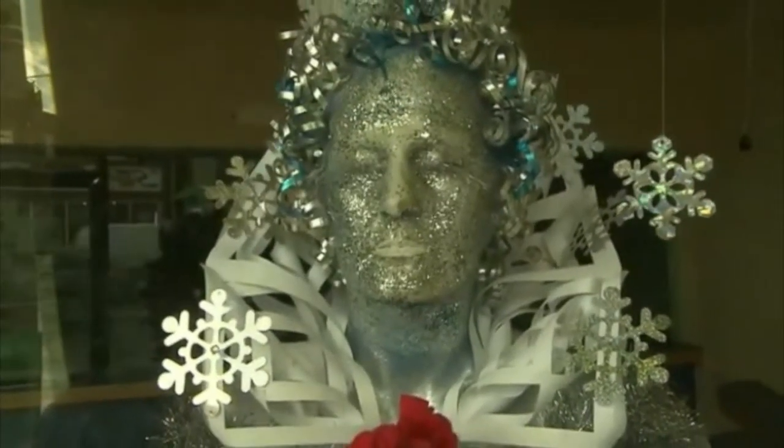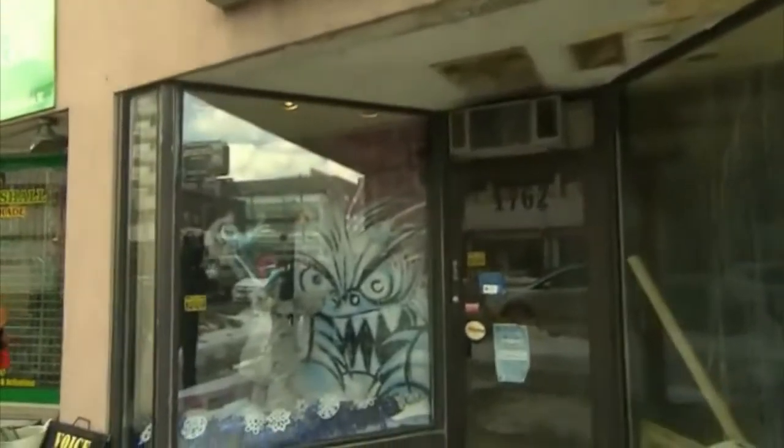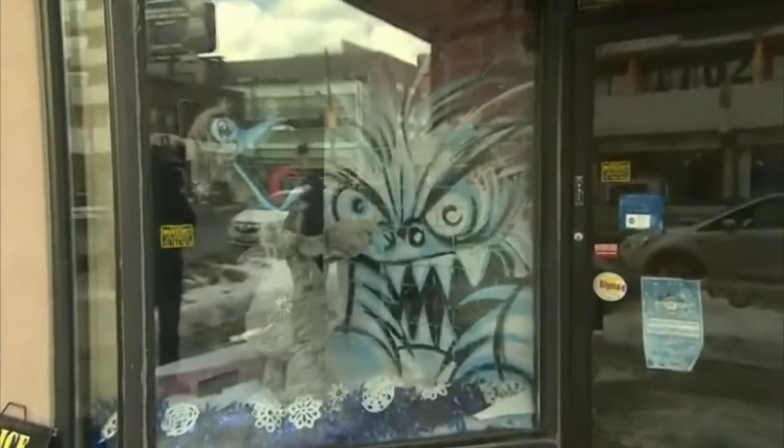The great thing about the art is that it's all three-dimensional displays. It's a place for artists that carve, sculpt, paint and sew to really show their skills.